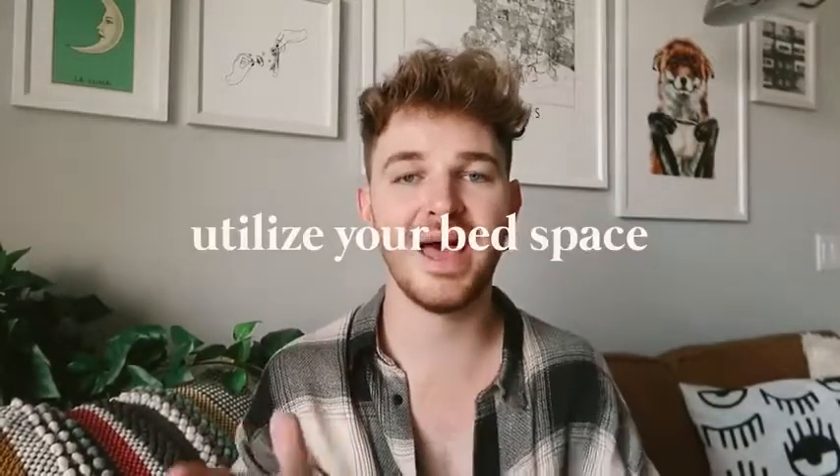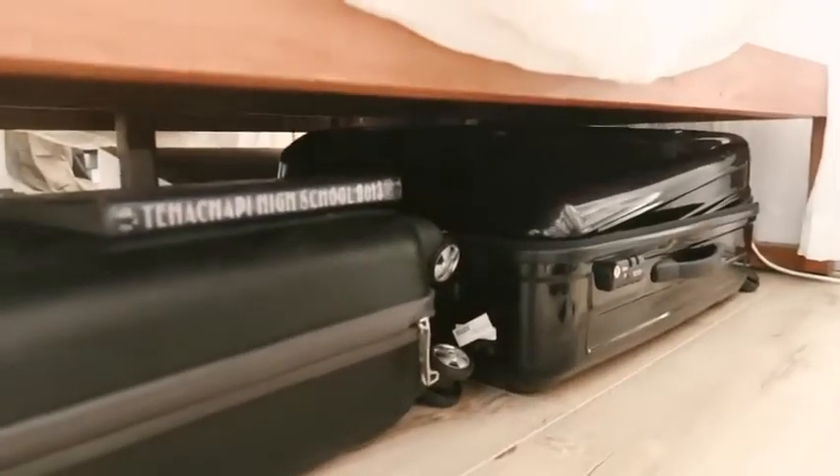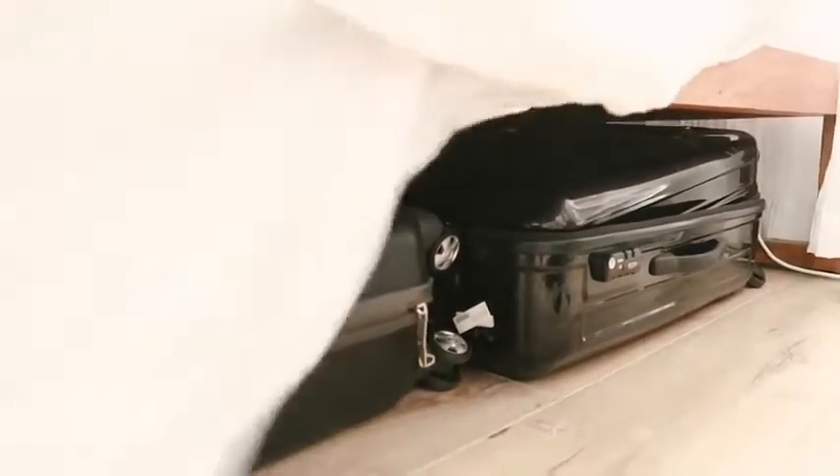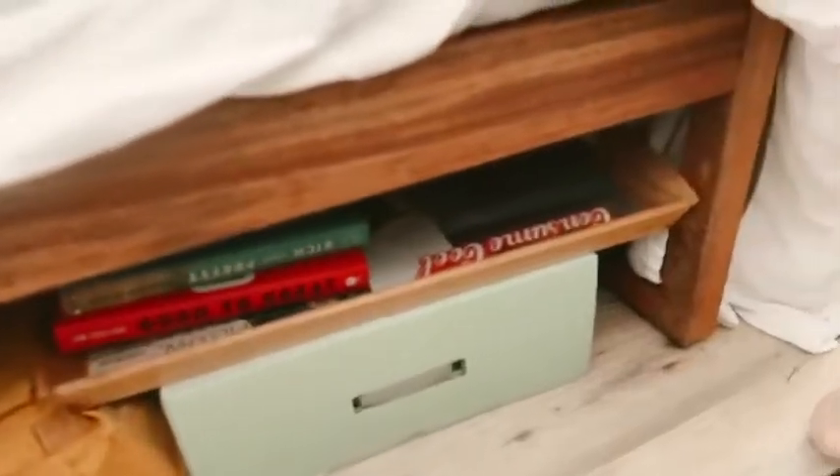I'm going in full force with the first tip because this is probably my biggest one for someone with a small apartment, and that is to elevate your bed. Back in college I learned this — I got bed risers under my bed and was able to store so much underneath. Your bed is an area where you can literally put whatever you want under there, and nobody's going to see it, especially if you have a bed skirt or a long duvet that covers it. You can get bed risers that give you an instant eight inches of additional space.